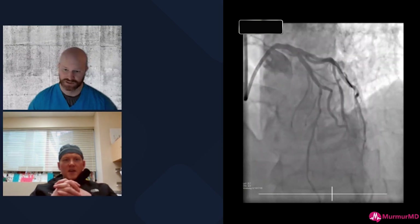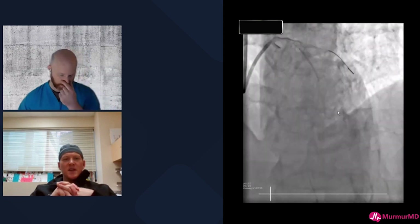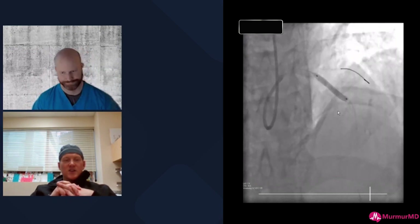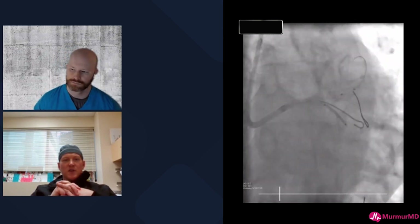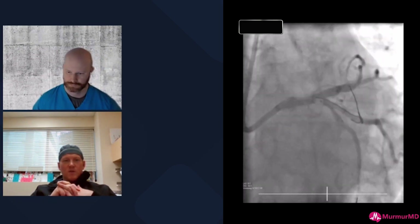The only thing worse than leaving an underexpanded stent in a calcified lesion is leaving an underexpanded bifurcation stent. I totally agree with shocking both branches — you do not want to be surprised by under-expansion at the ostial circumflex when you're doing a bifurcation. Shocking both sides was absolutely the right call.